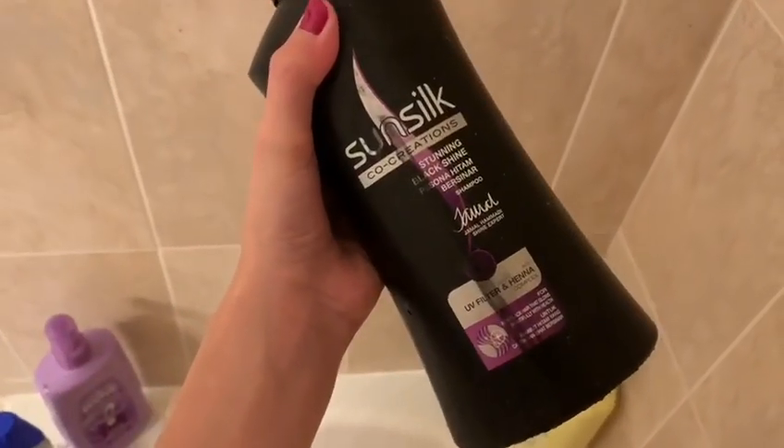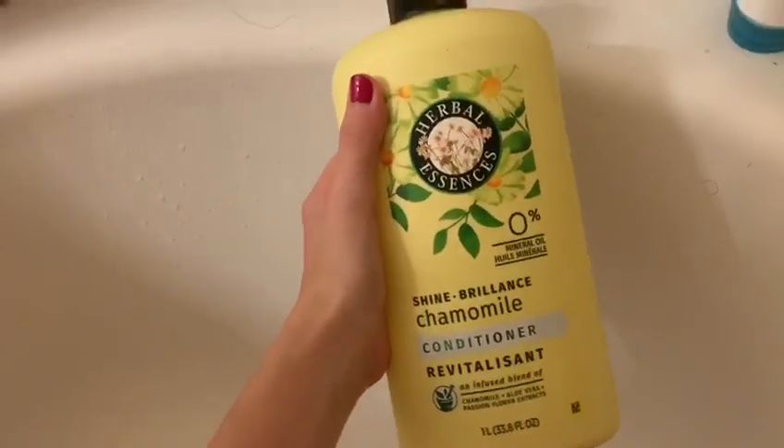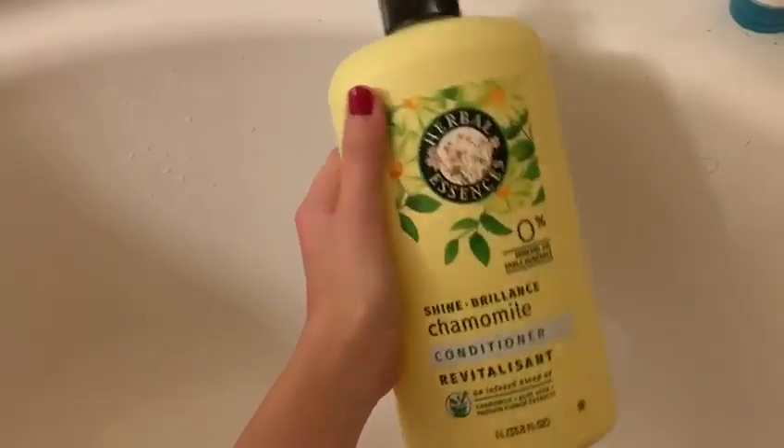First thing I do is I obviously wet my hair. I use a Sunsilk shampoo, which is great for thick hair. Here's a little video of me getting shampoo in my eye, and it burned really bad.